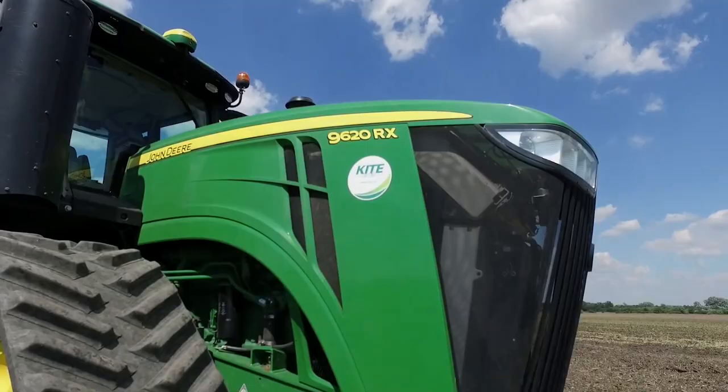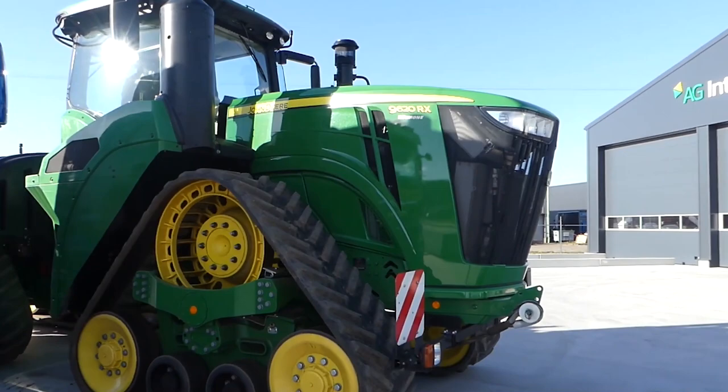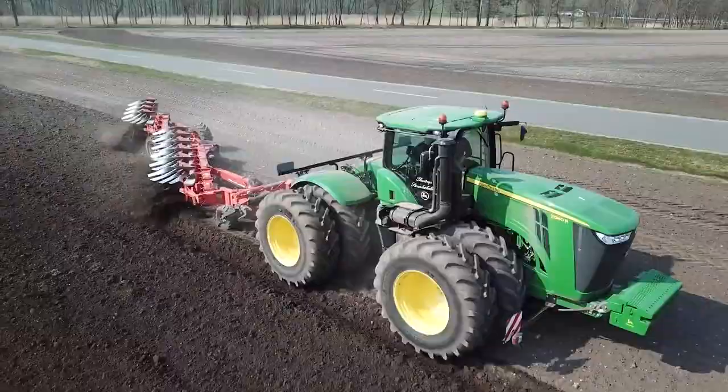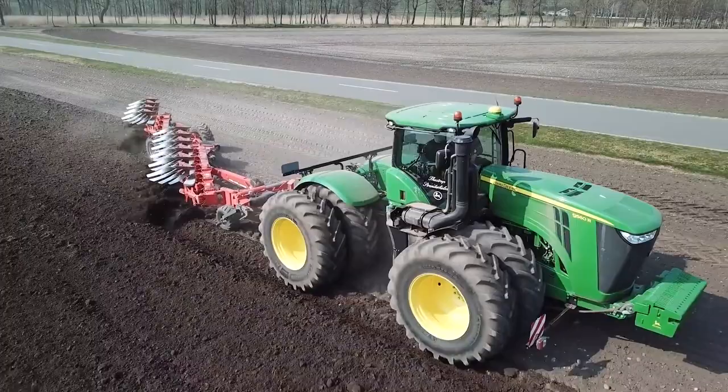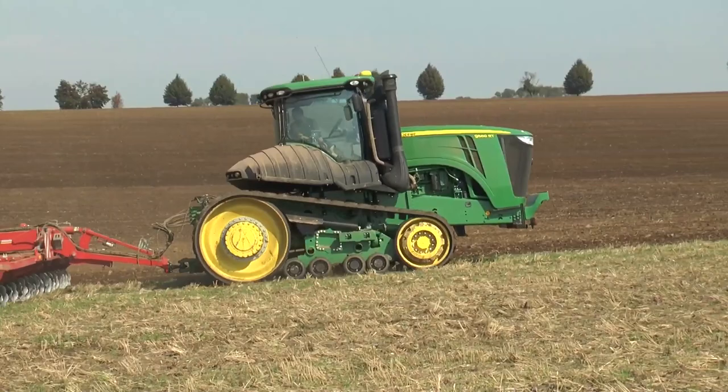Number 5: the John Deere, which is among the priciest tractors available anywhere in the world. This tractor has a maximum load capacity of 220,000 pounds and 485 horsepower. It was created especially for use on large farms and in commercial agricultural situations. It also has an electronic precision agriculture system that helps farmers improve the quality of their crops, and it has risen to become one of the most well-liked tractors in the world due to its durability and power.